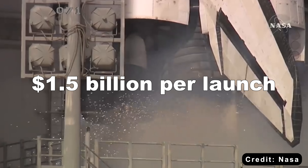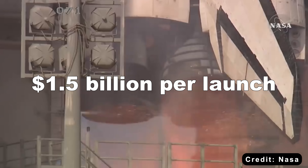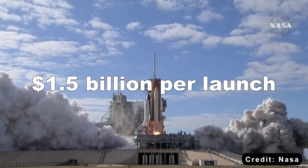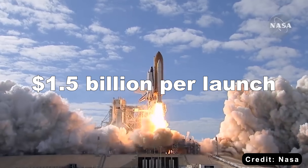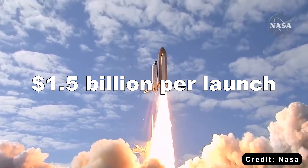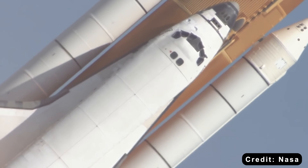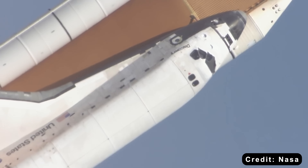1.5 billion dollars per launch. That's what NASA paid for a single space shuttle flight. SpaceX does it today for a fraction of that cost — under 100 million dollars for a regular flight. And they're using the same rocket again and again.